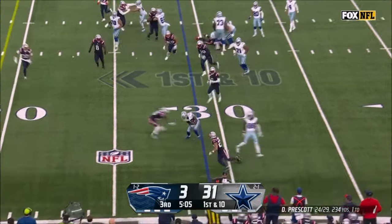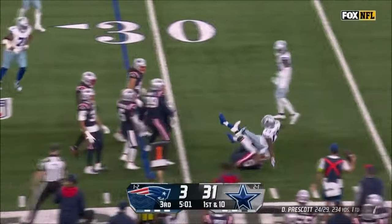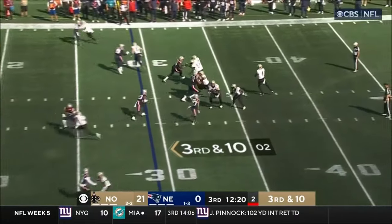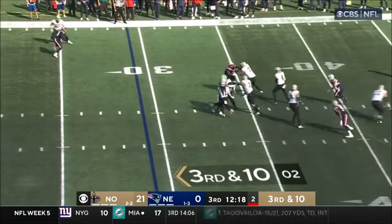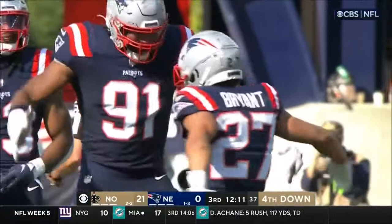Here's Prescott. Gallup gets a block, gathers, bobbles it a little bit, and then it gets stacked up. Look out! Bryant gets him. Nice defensive play — Miles Bryant.